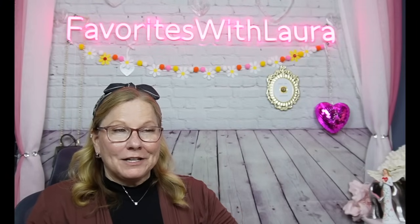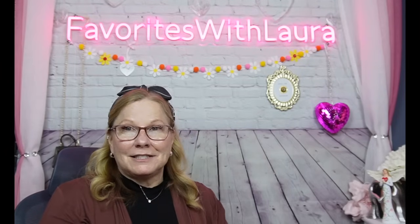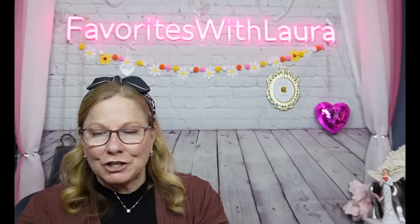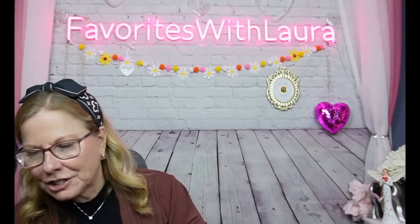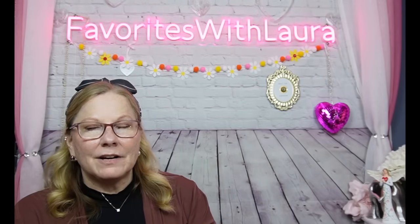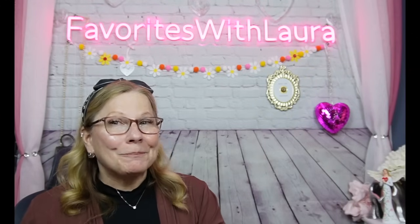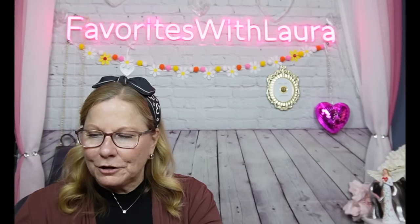I want to thank everybody who has subscribed and started watching the channel, and appreciate everyone who keeps coming back. Coming up, I have a gaming chair to put together and I'll be recording the assembly and review of that. I also have a keto crate to share with you.